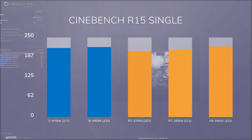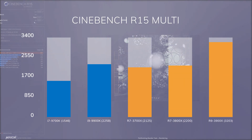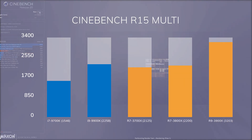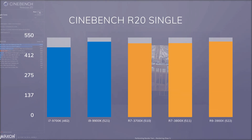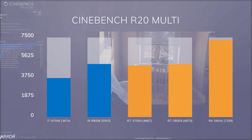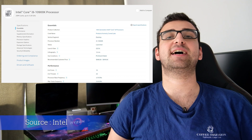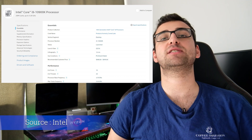Looking at the Cinebench values, we see that the 3800X is 2–4% faster than the 3700X. AMD and Intel are pretty much tied when it comes to single-core performance, but AMD is significantly better in multi-core. The 9900K costs 25% more than the 3800X, but they're pretty much tied in multi-core Cinebench. The 3900X just sweeps the floor with the 9900K — a 45% difference in Cinebench 20 multi-core. There's also a new i9-10900K on the market, but I wasn't able to test it.